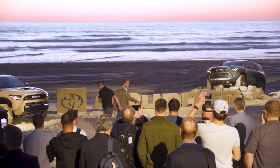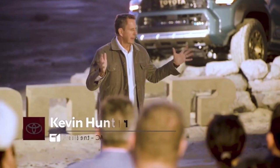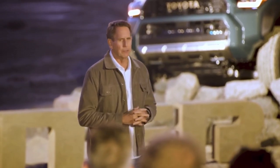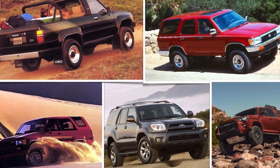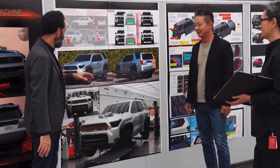Thanks, Dave, and hello everyone. When our team started thinking about the ground-up redesign of the 4Runner, we understood it had a big, loyal following. Our customers truly loved their 4Runners, but we also knew it needed to make a gigantic leap forward.